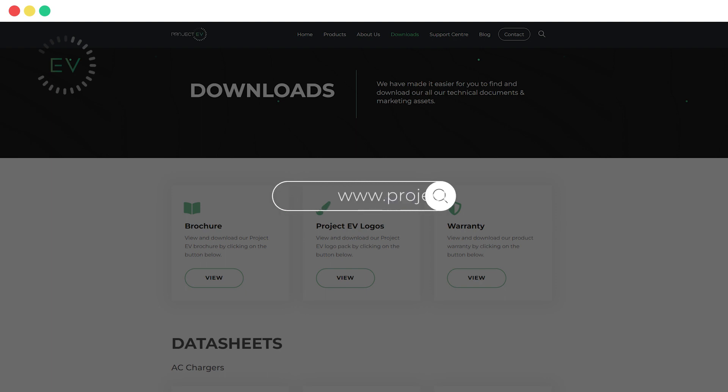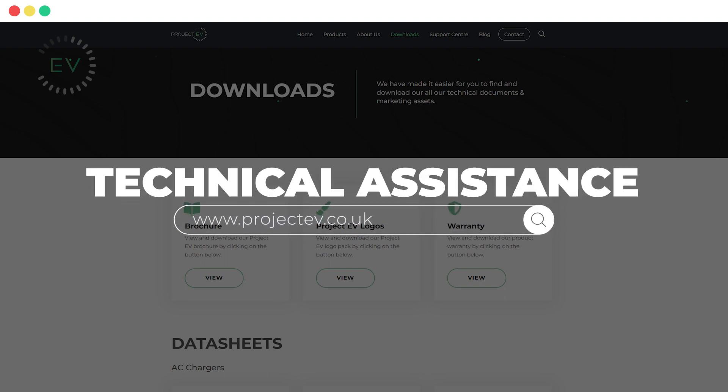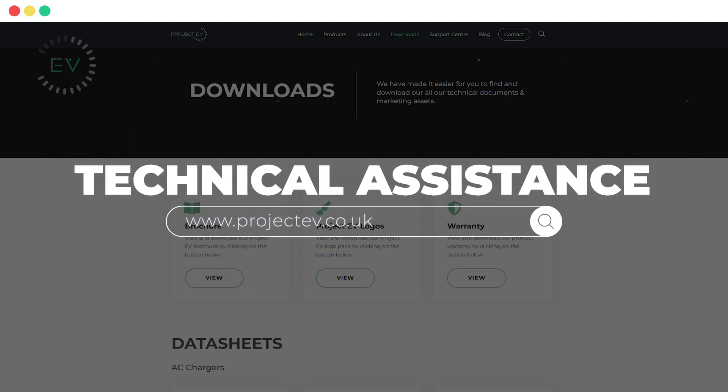For further support, check out our website, which features more tutorials, user manuals, data sheets and further information on your chosen charger.